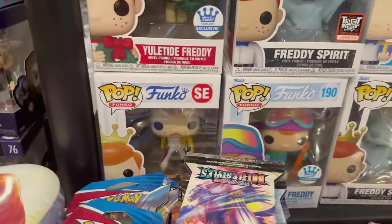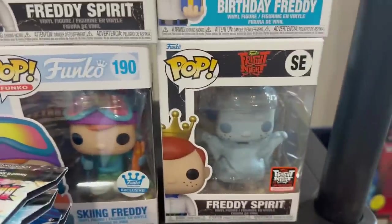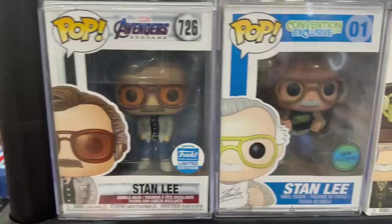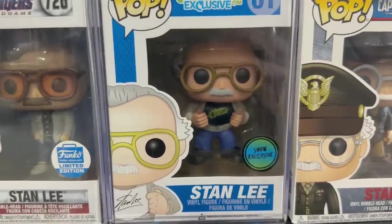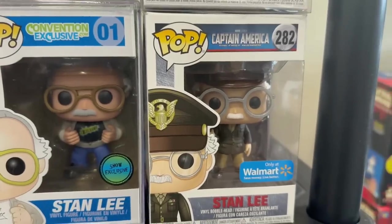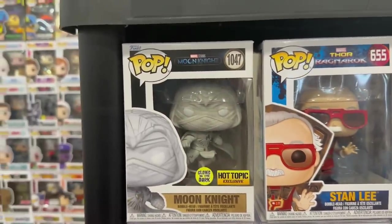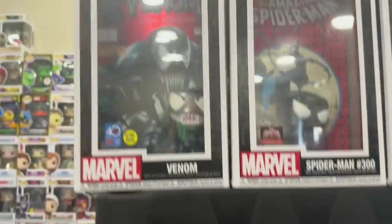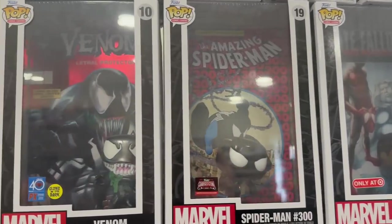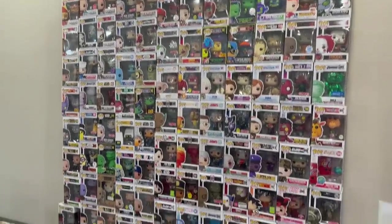Coming over here I spotted a few Freddy Funkos - we have Freddy as Freddy Mercury which is kind of like Inception. We have Skiing Freddy, Freddy Spirit, Birthday Freddy, another Freddy Spirit, and the Yuletide Freddy. We have the Funko Shop exclusive Stan Lee, and this is another really rare one - this is the Stan Lee with Excelsior shirt. There's the Stan Lee from Captain America The First Avenger, a signed Thanos, another Stan Lee, and then the Glow newer Moon Knight. Look at the comic book covers lined up - that's freaking awesome. We have Miles Morales, the brand new Spider-Man from TargetCon, as well as the Glow in the Dark Venom. A lot of great exclusives back there.